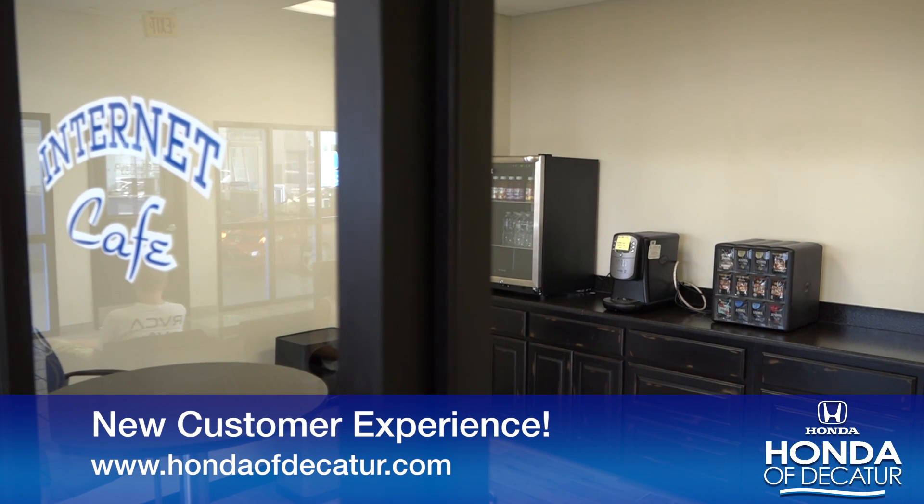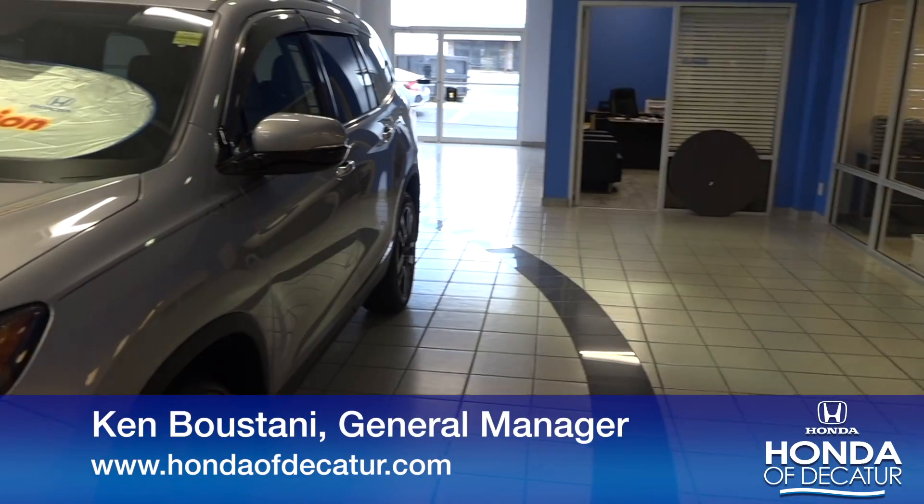You have to come check us out. You have to come see our service department, come see our sales department. We're not completely done yet, but we're that close, and it's looking absolutely great.